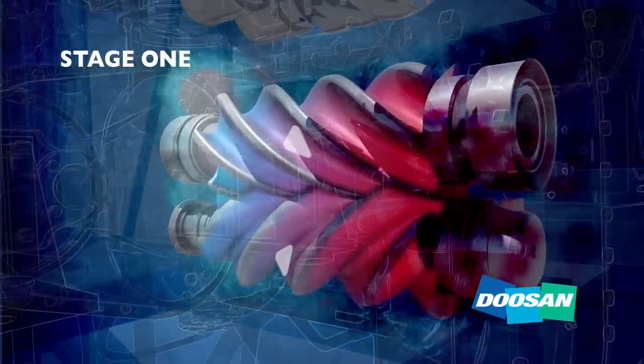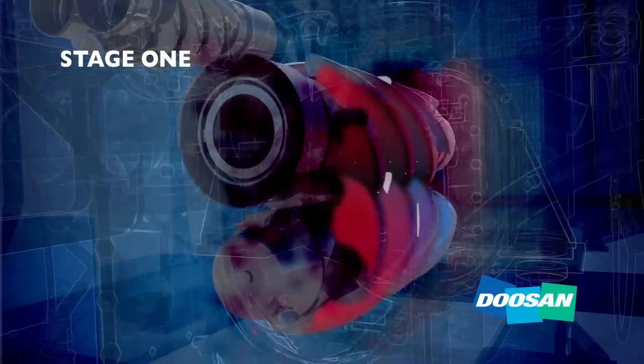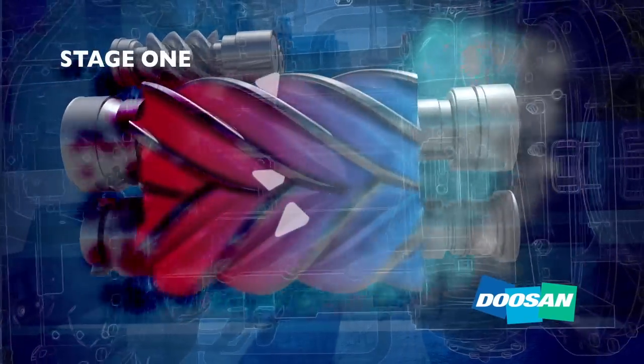As air travels along the rotor flutes, the space becomes progressively smaller. Because the cavity between the rotors is larger at the inlet end and smaller at the discharge end, air becomes compressed.